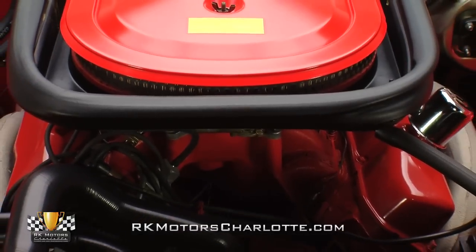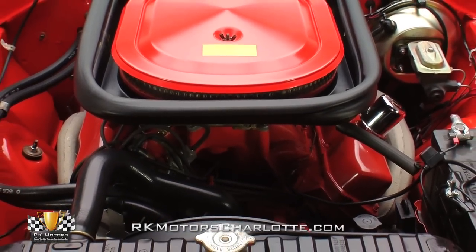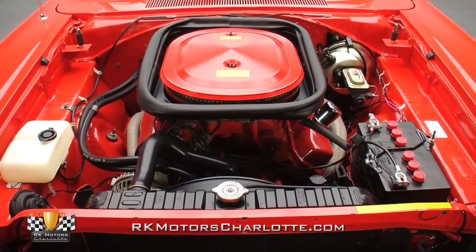Rebuilt, fully detailed, and wearing a correct casting number, a May 8th of 1969 casting date, and a matching partial VIN, this Coronet's 440 cubic inch Magnum V8 is spectacular in every measurable way.